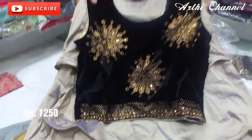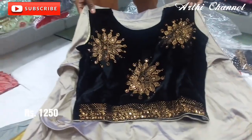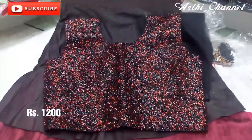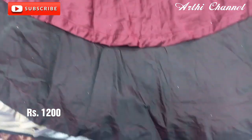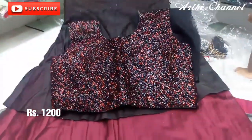This is a collection from MicroStone. This is the highlight. This is the layer type. This is also the blouse — the same design. This is a very grand collection. This is Rs. 1200.